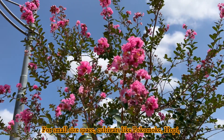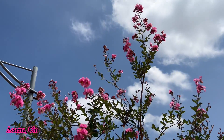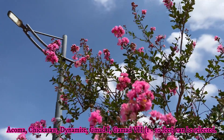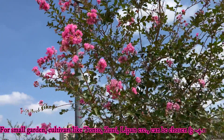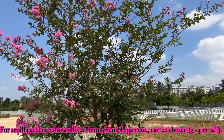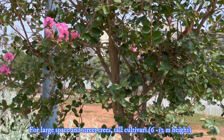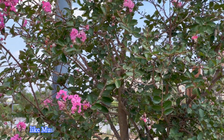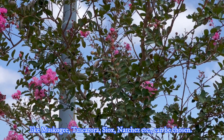For small-sized specimens, cultivars like Pocomoke, Hopi, Acoma, Chickasaw, Dynamite, Gamad-1, Gamad-7, etc. can be selected. For a small garden, cultivars like Tonto, Yuma, and Lipan can be chosen. For large-space planting and street trees, tall cultivars like Muskogee, Tuscarora, Sioux, and Natchez can be chosen.